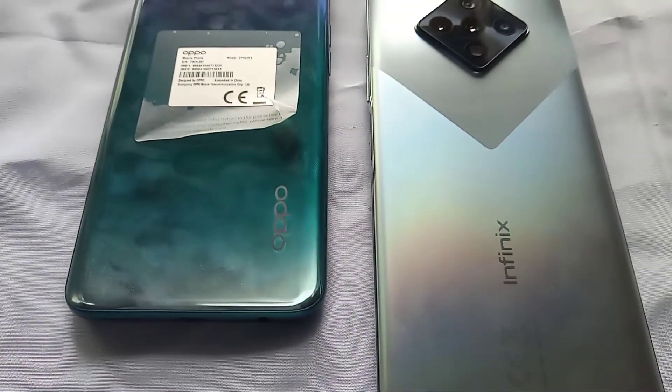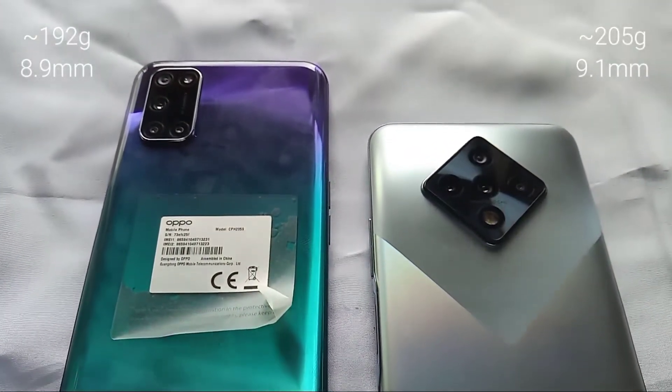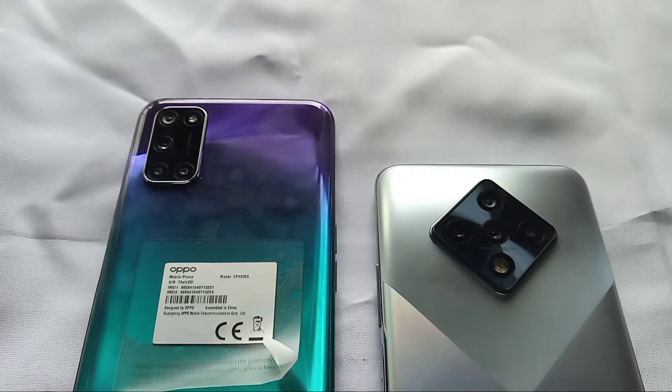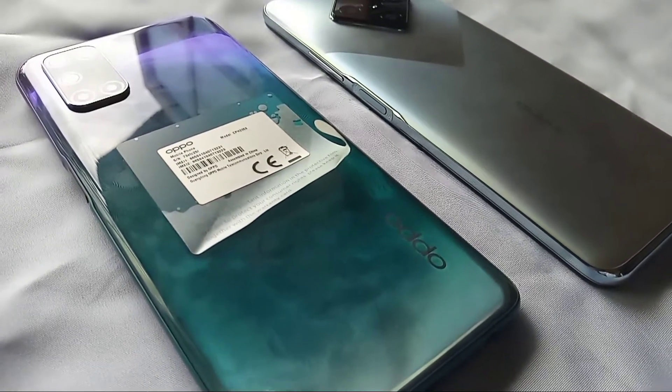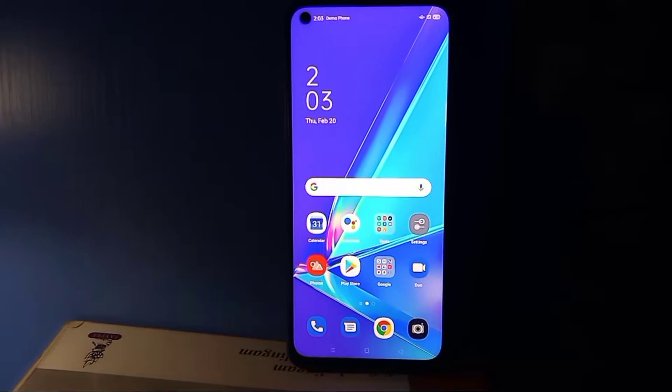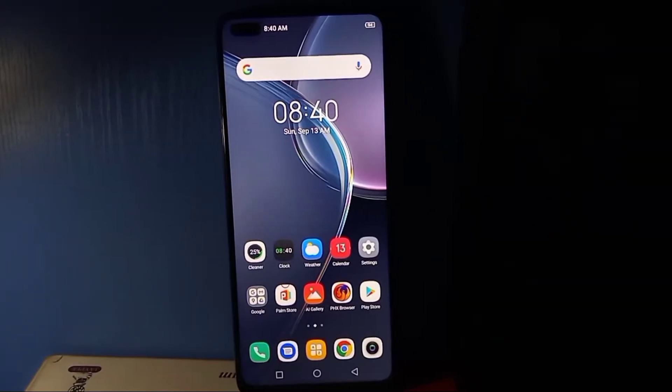Both of these phones are made out of plastic, which is a polycarbonate. One thing I really don't like about the build is the glossy finishing on the back, which attracts a lot of fingerprints. So I would advise any user to get a TPU case.